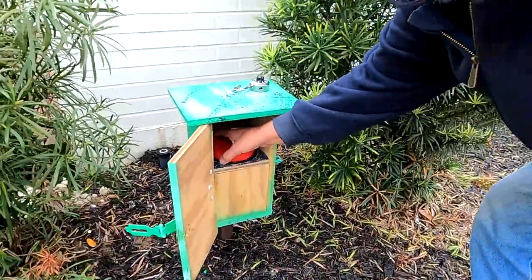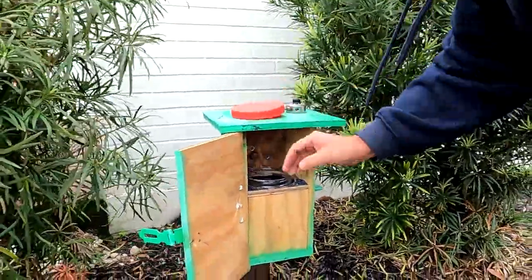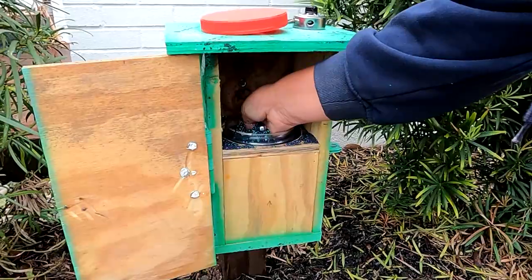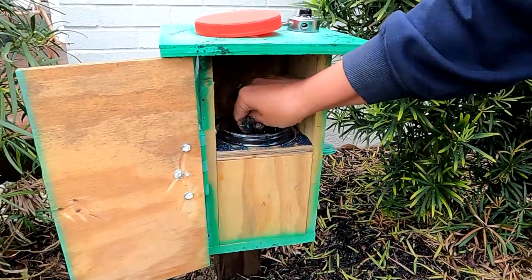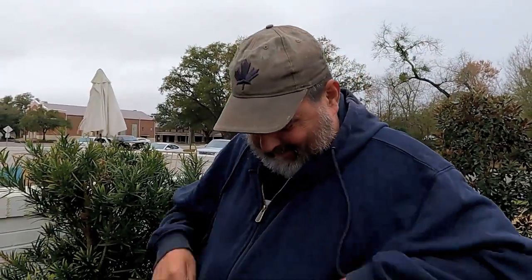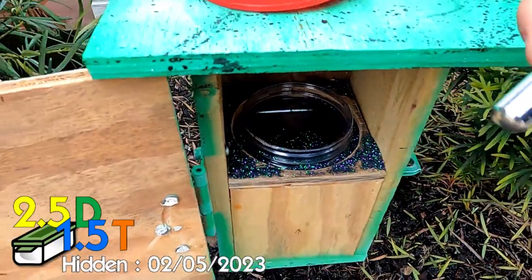Oh, what's in there? It's all sparkly! That's a good one though — we'll bury it for the next guy.